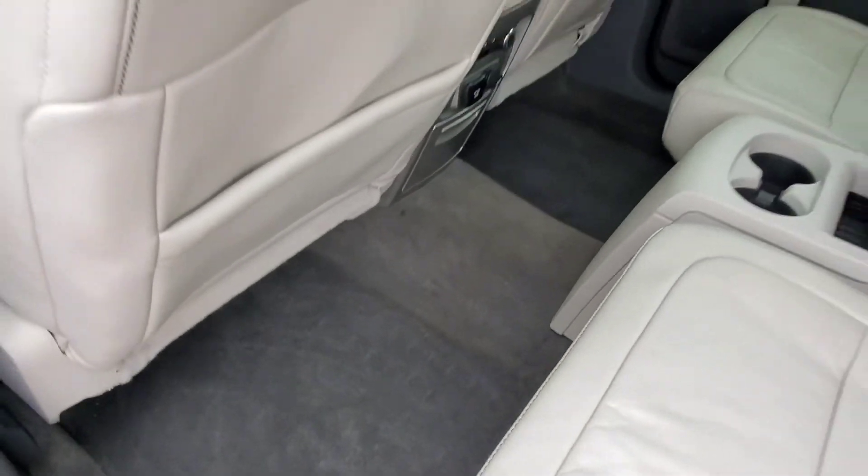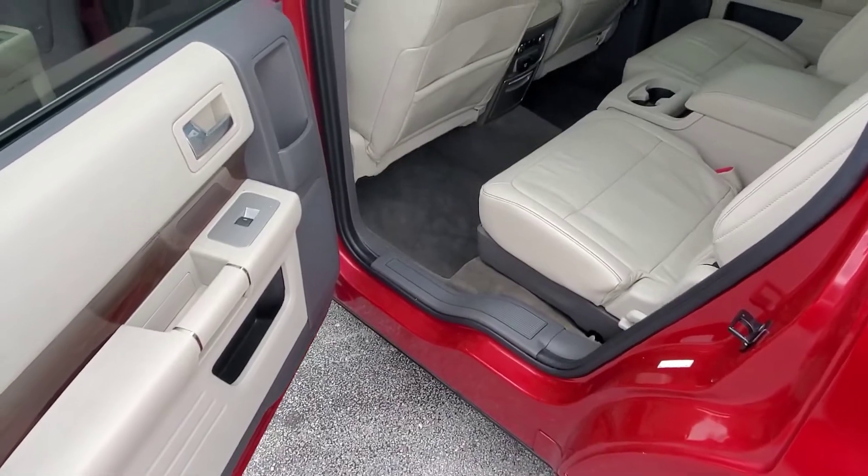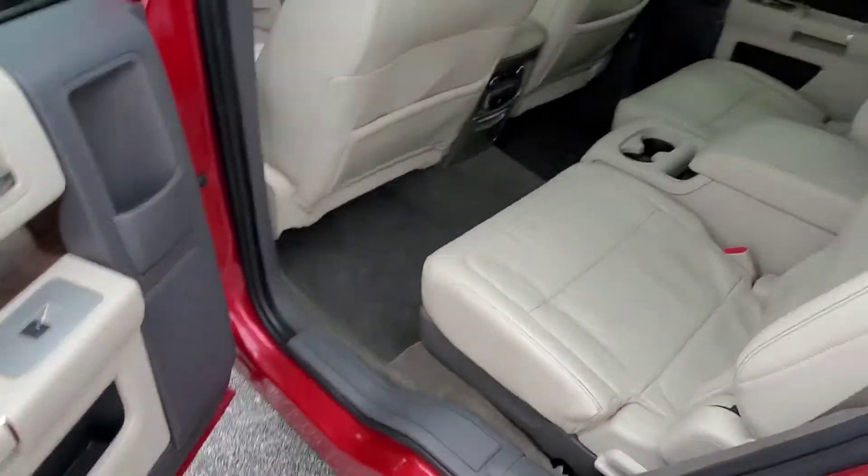The condition of the interior looks good here, carpets look good. This is probably my favorite thing about the Flex — I used to sell Fords — it's the size of this back door and the amount of room you have to get in.